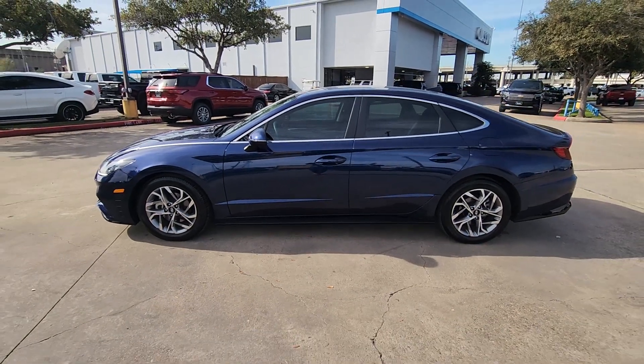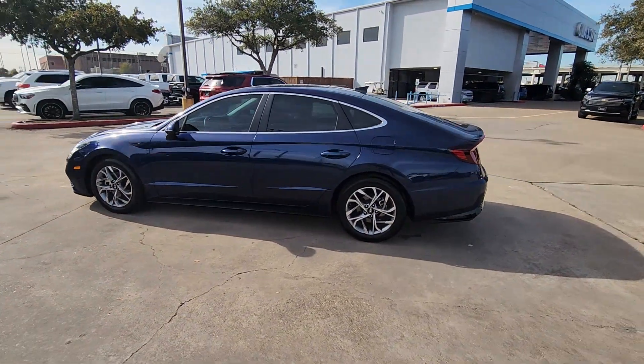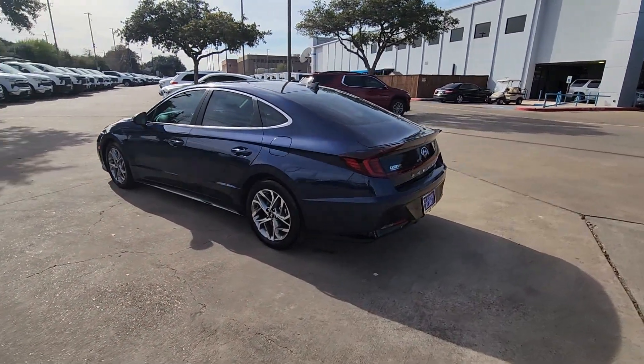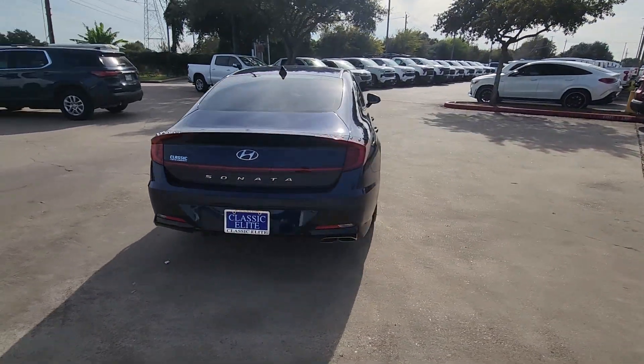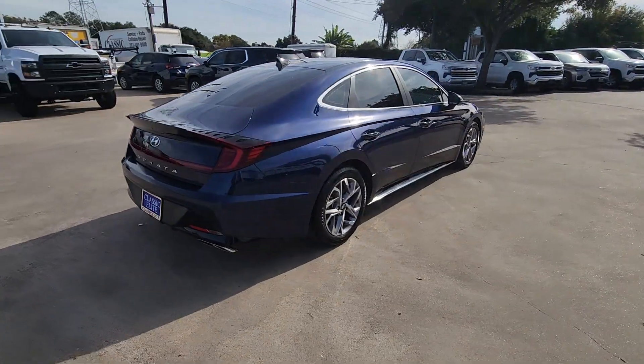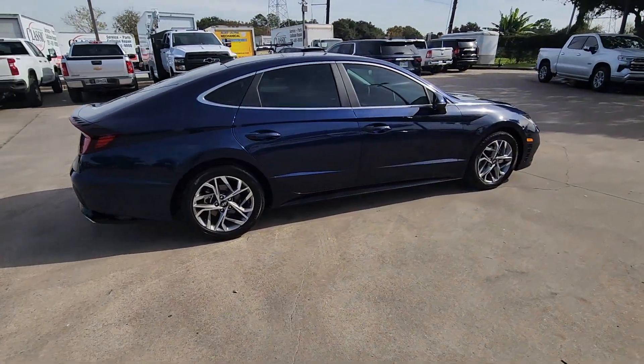Your next car could be the 2021 Hyundai Sonata. With less than 20,000 miles on the odometer, this vehicle stands out from the rest. This well-built, stylish Sonata delivers the best in family sedan comfort.